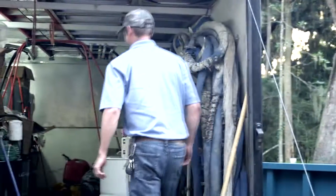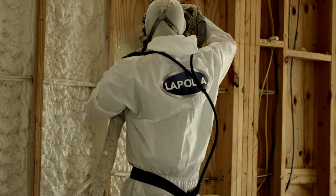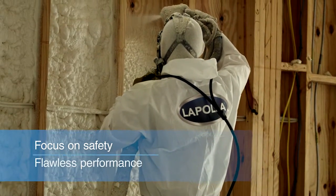During the installation, representatives from La Pola, BMP Spray Foam, and Honeywell teamed up to ensure that the insulation was applied safely and performed flawlessly.